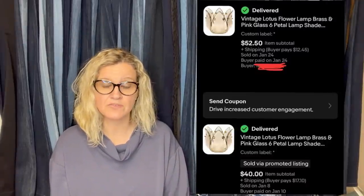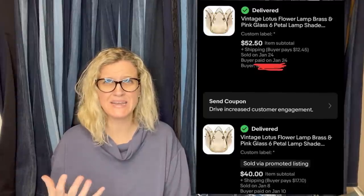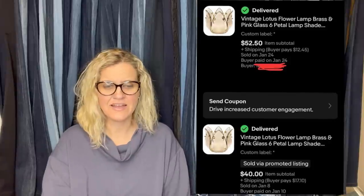She paid 75 cents each for three Lotus glass and brass shades at her local Habitat for Humanity store. These are still trending in design, but she had no clue how profitable they were until she looked them up. All three sold within a month of listing for a total of $138 plus shipping — some on sale, some on best offer. Definitely keep your eyes out for these, and they're even more valuable if they have the petal base.